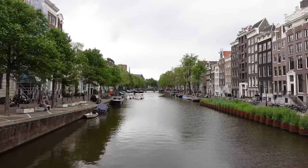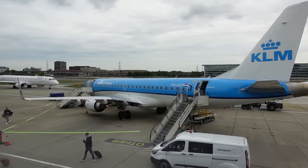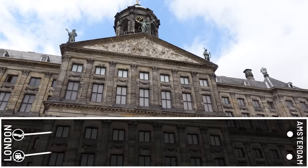Good morning! Today is race day again. We've raced to Leeds, we've raced to Paris, but now we're going to race to Amsterdam! I'm going to be taking the Eurostar service from St Pancras to Amsterdam, and Liam is going to be flying with KLM from London City Airport.